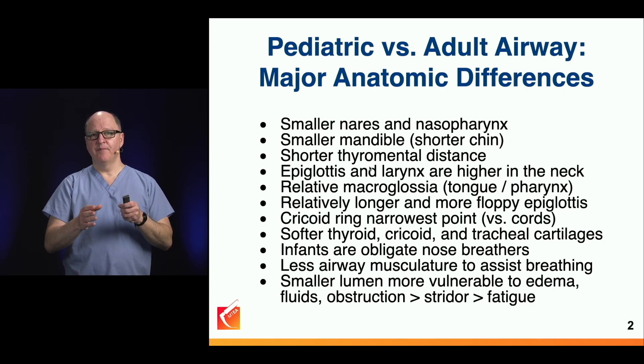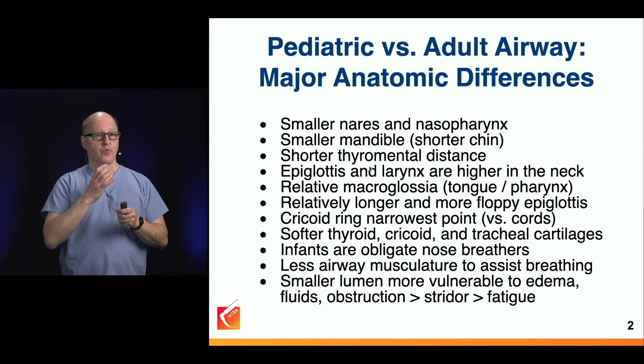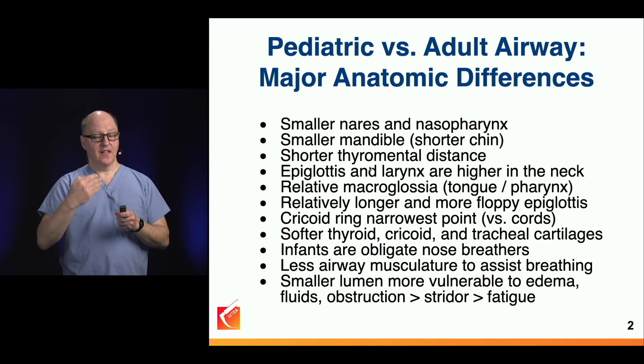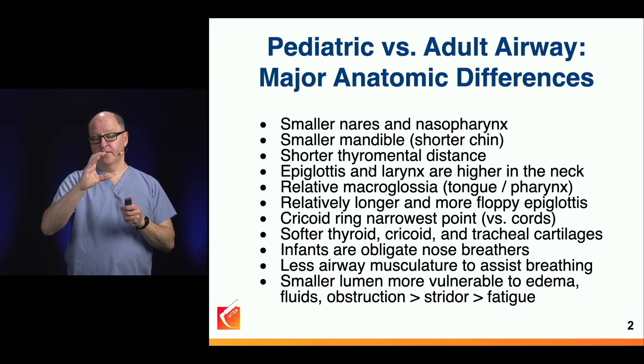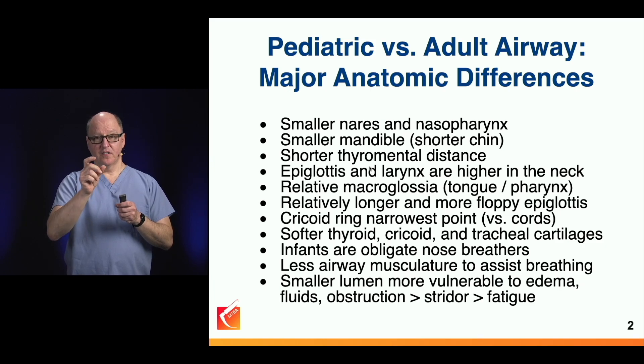We're less likely to block the line of sight as we intubate children, but we're working in smaller spaces and it's easier to overrun the epiglottis and go too far in. Because of the small distance from the oropharynx to the larynx, there has been a tendency not to use hyper-angulated video laryngoscope blades. Thankfully, small video laryngoscope blades down to low sizes that come in a MAC shape are now available.